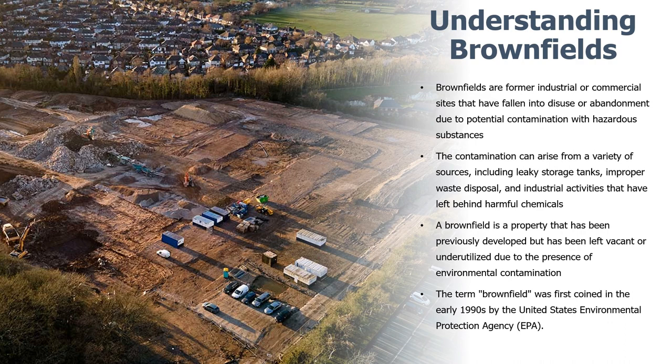A brownfield property is one that has been previously developed but left vacant or underutilized due to the presence of environmental contamination. Brownfields can be found in urban, suburban, and rural areas, and they can vary in size from small lots to large industrial complexes. The term was coined in the early 1990s, and the US Environmental Protection Agency defines a brownfield as real property whose expansion, development, or reuse may be complicated by the presence or potential presence of hazardous substances, pollutants, or contaminants.